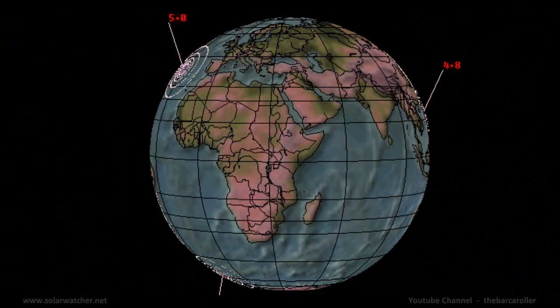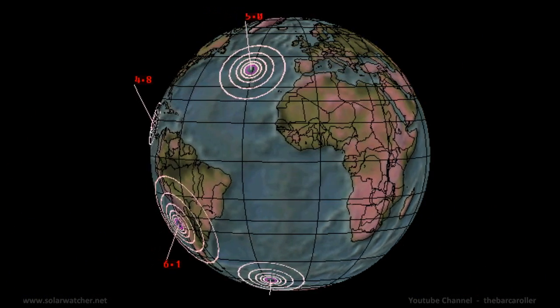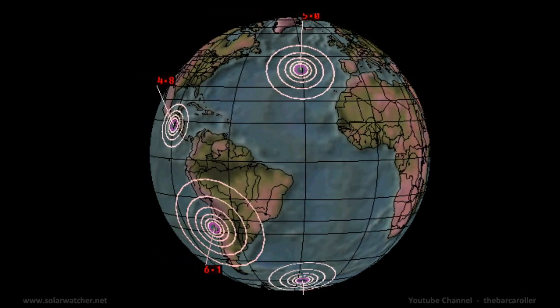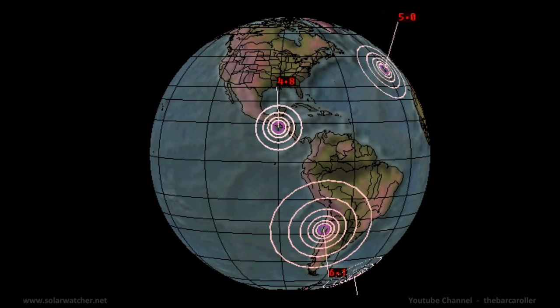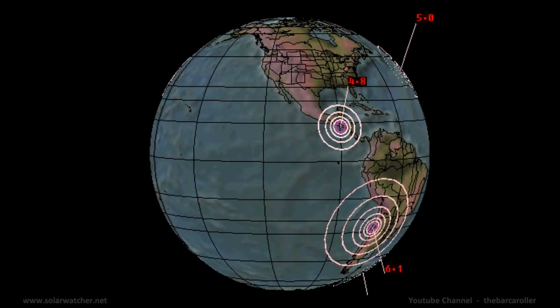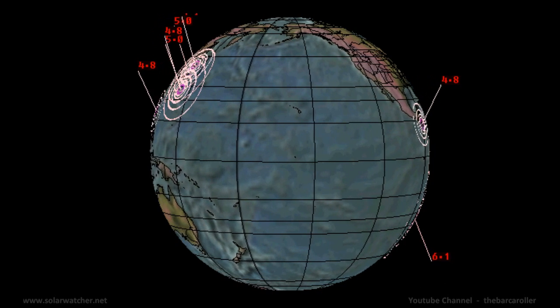That's my volcano and earthquake watch for December 9, 2011. For more up-to-date earthquake information please subscribe to EQ Reporter or visit my website at solarwatcher.net. Annotations will be added during and at the end of the video. Thanks for watching.